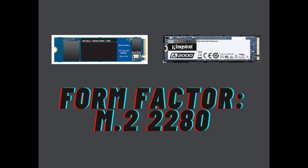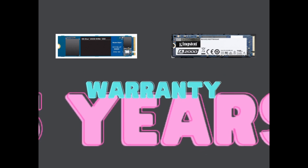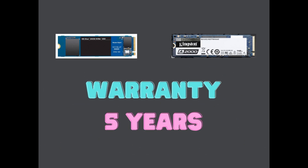Now let's talk about the form factor of both these SSDs. As you know, both of these are M.2 NVMe SSDs and they both have the same M.2 2280 form factor. And if we look at the warranty period of both SSDs, they are the same — both of them have a warranty period of 5 years.